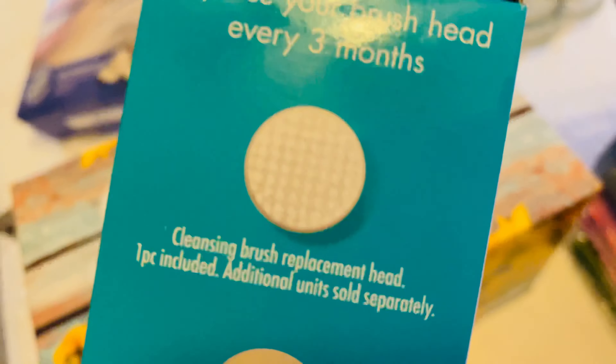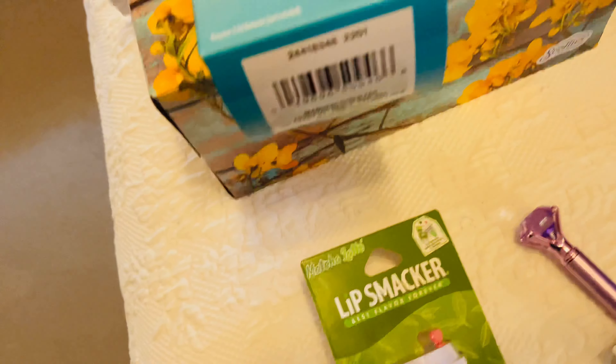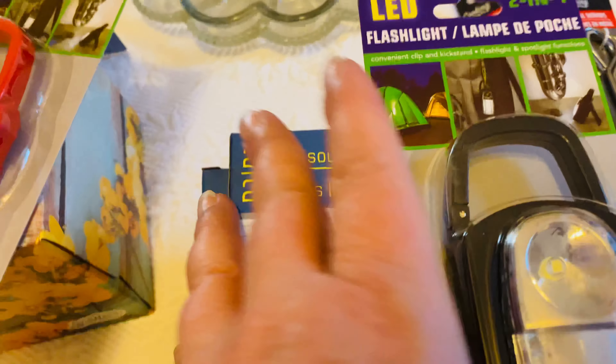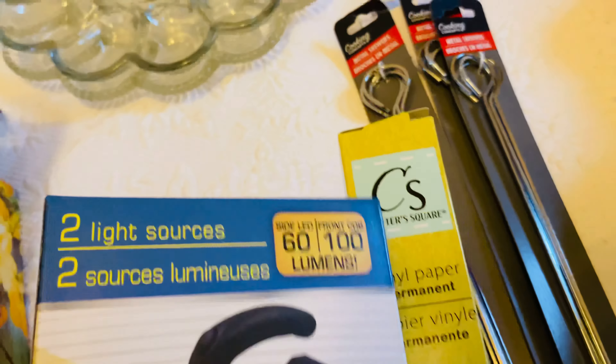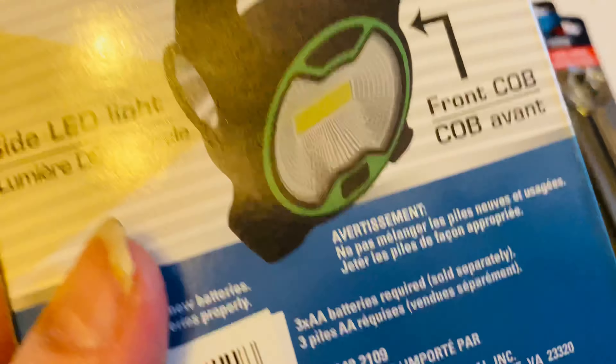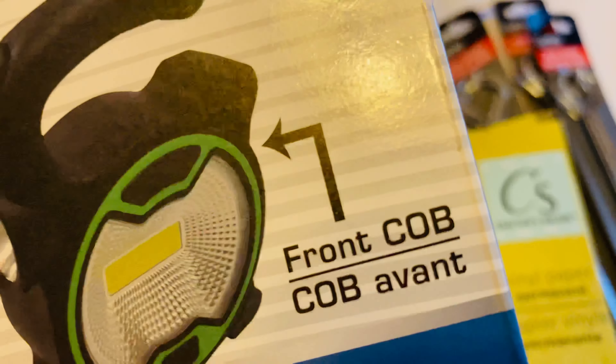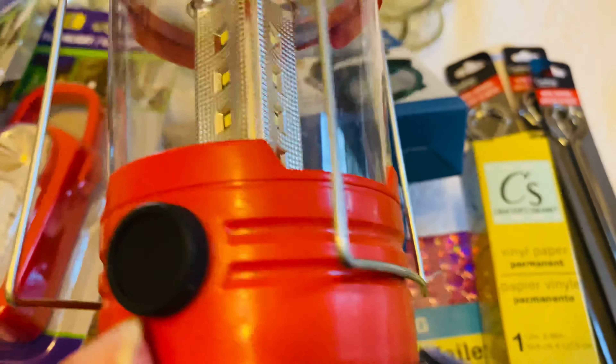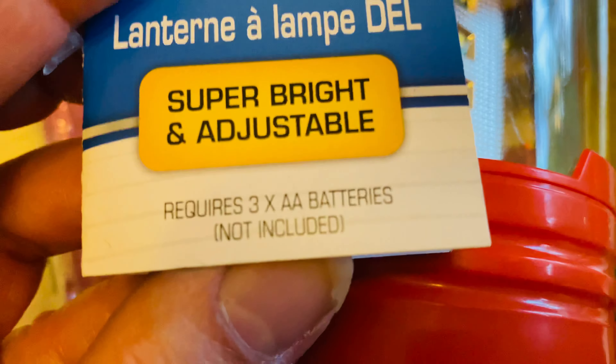Since I'm in Arkansas and we occasionally have power outages, I went ahead and picked up some flashlights. These are LED and they can clip on — I picked up a red one and a black one. I'm thinking about selling one of these. I also picked up another flashlight that just takes three double-A batteries. You can hang it, which is nice, and it should be pretty powerful.